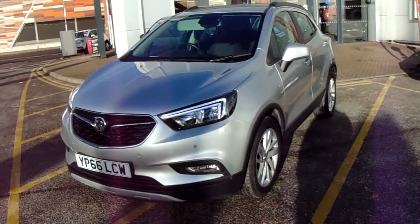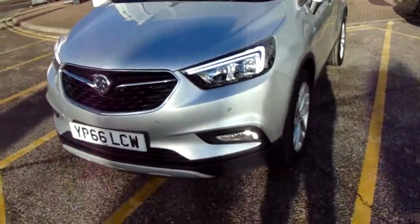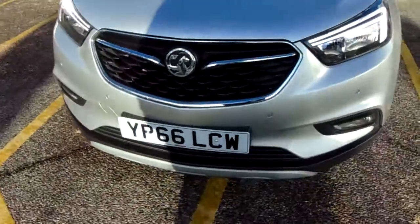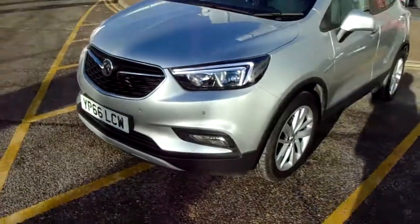I'm going to take us on a quick walk around the car now and show you some of the features of this Vauxhall Mokka X. If you have a look along the front bumper of the car, you can see that the car does have front parking sensors. It does also have rear parking sensors which I'll demonstrate around the back of the car.